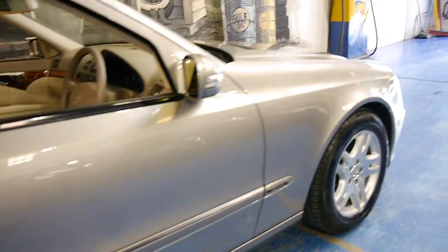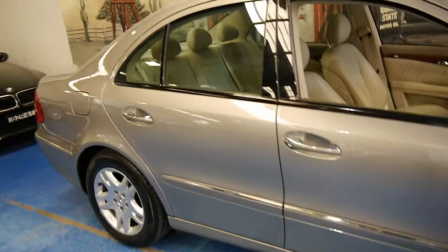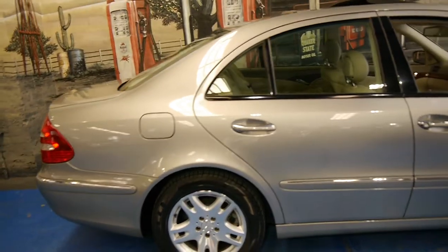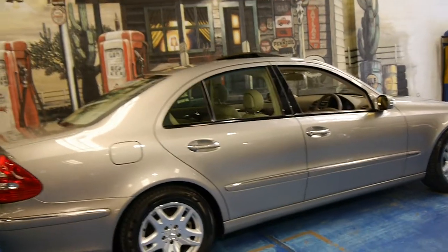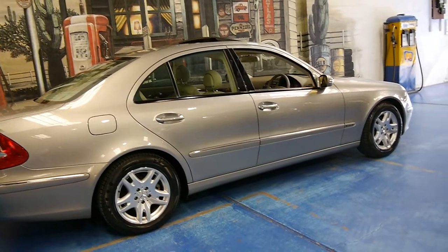It's got Pirelli P7 tyres on it, all in very good condition. It's done 130,000 kilometres yet you'd certainly never know it. This W211 Series E-Class is easily the best we've had in a very long time.